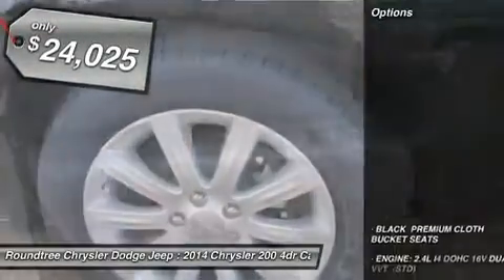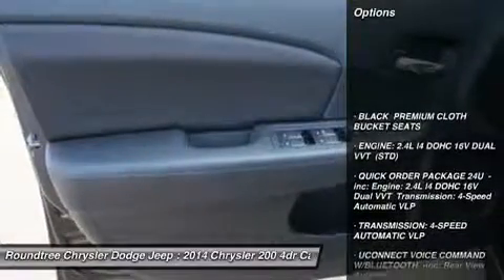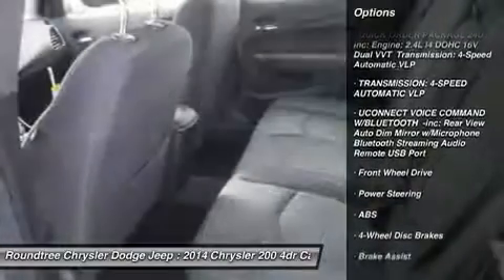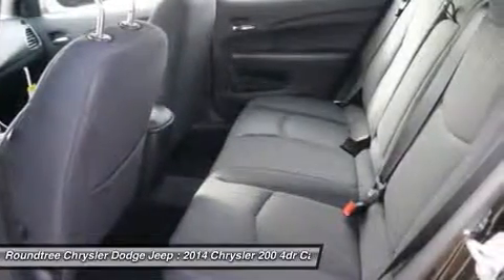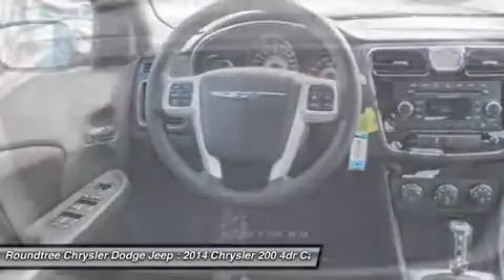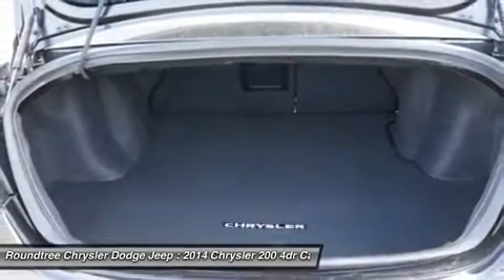Here are some of this vehicle's great options: anti-lock braking system, steering wheel audio controls, air conditioning, power steering, adjustable steering wheel, cruise control, aluminum wheels, keyless entry, four-wheel disc brakes, and floor mats.